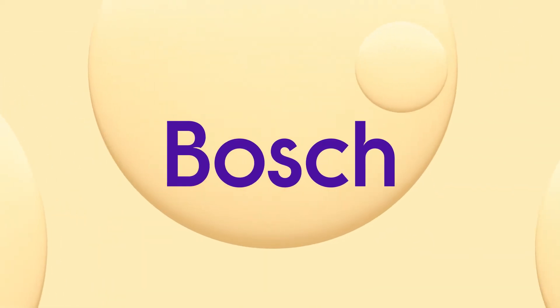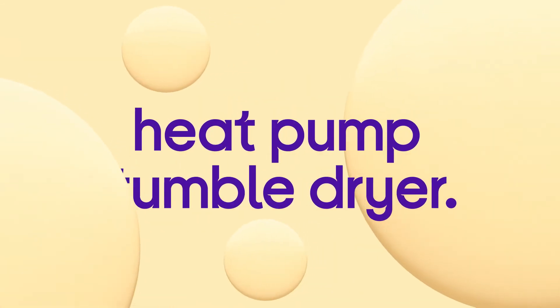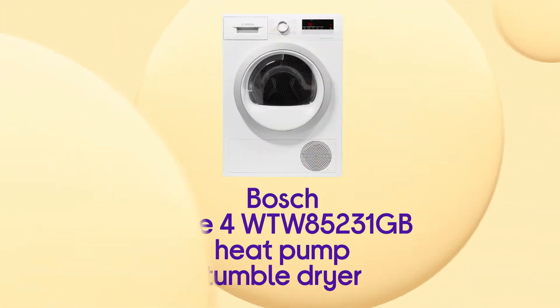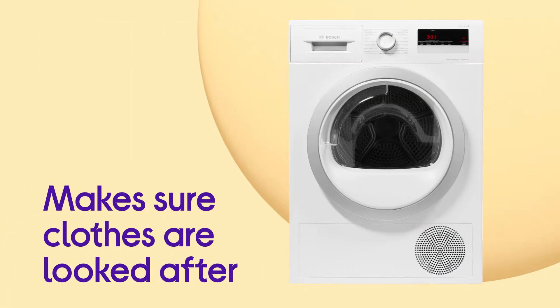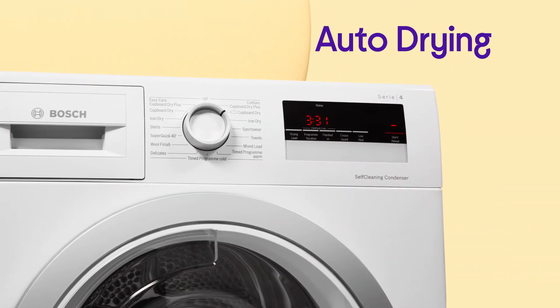Your laundry is cared for by this Bosch tumble dryer, which makes sure that they stay looking their best by giving you perfect results from every cycle. You get a performance that makes sure your clothes are looked after, with consistently optimised performances from auto-drying.